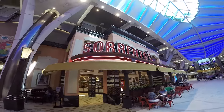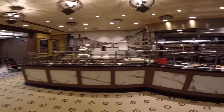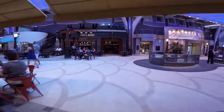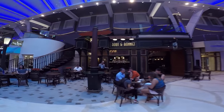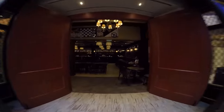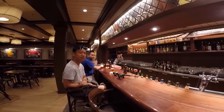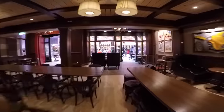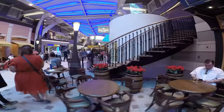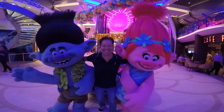Straight ahead here is Sorrento's — this is the pizza place. The pizza is awesome, and what I always like about Sorrento's is that they make it quickly. Even if you see a line on the first day of the cruise, it goes fast. Right here is Boot and Bonnet — this is an English pub. If you want to come in and get yourself a pint of Guinness, this is the perfect place. There'll also be a singer that comes in at night to sing some really nice relaxing tunes while you're sipping on that pint.